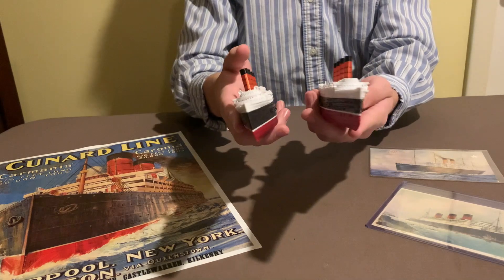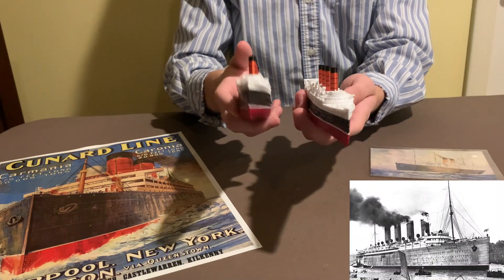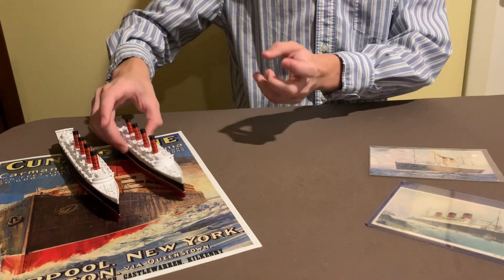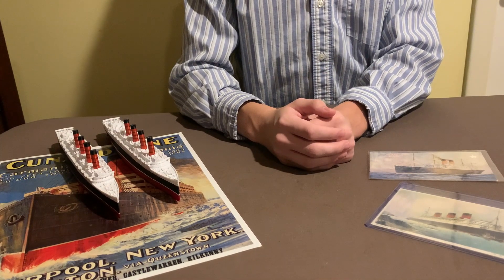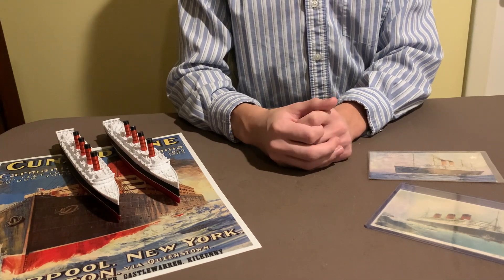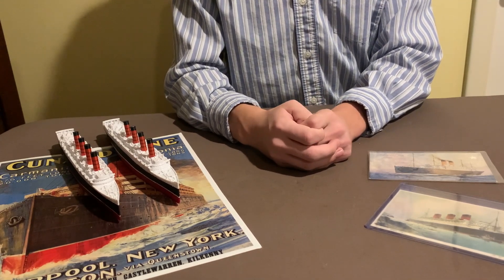These are the two that I originally had, the Lusitania and Mauritania. I originally planned on doing an unboxing video, but that footage got corrupted, so much like the RMS Olympic that idea was scrapped. So yeah, let's get started.